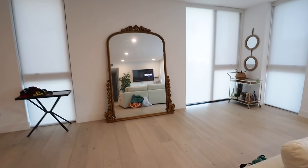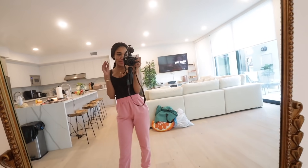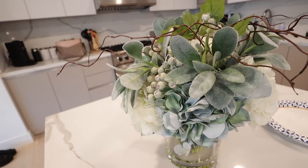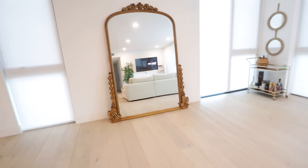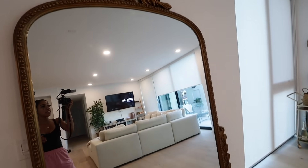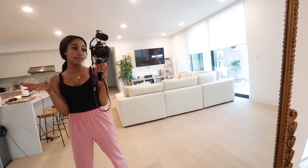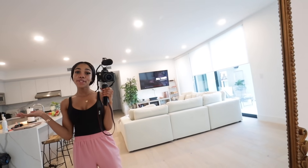Guys, my mirror is finally here! Oh my gosh, I'm absolutely obsessed. Wow. I'm so glad I got it — it literally just completes my apartment. It is so cute. Expect lots of OOTDs in this mirror, that's all I have to say. I love you guys so much. I hope you enjoyed this living room transformation vlog, and I will see you all in the next vlog. Don't forget to subscribe and give this video a big old thumbs up. Bye guys!